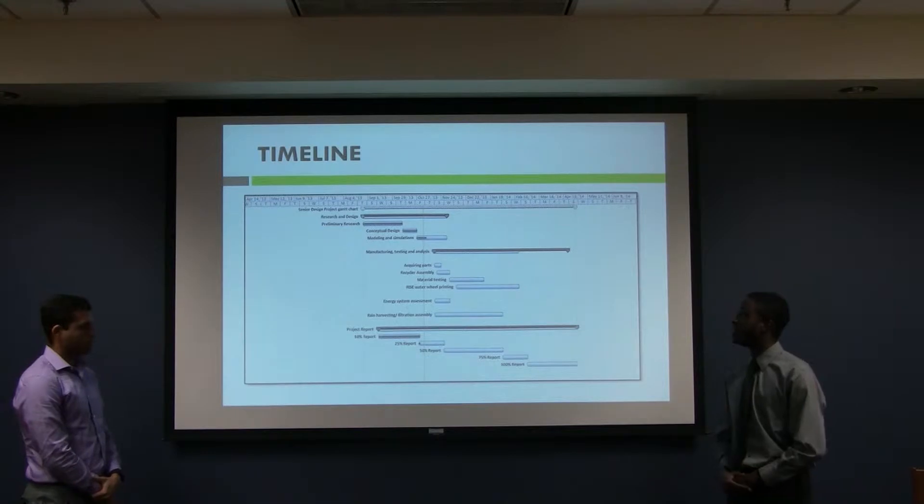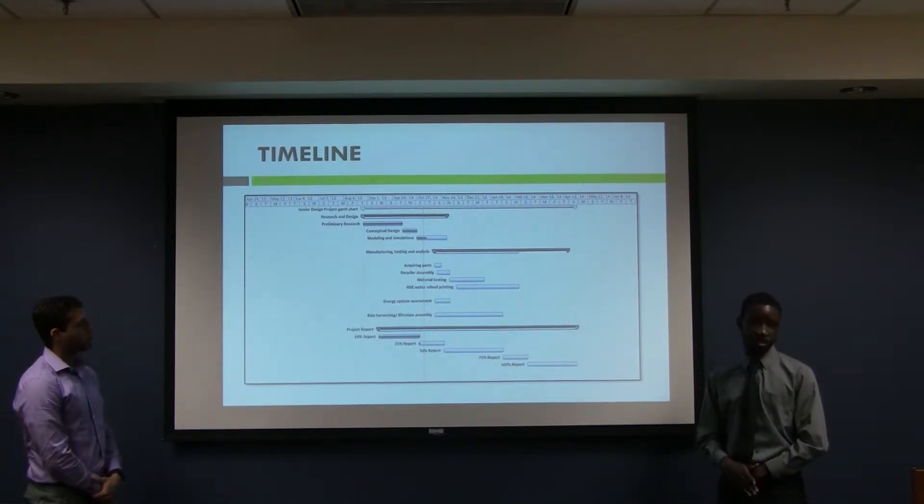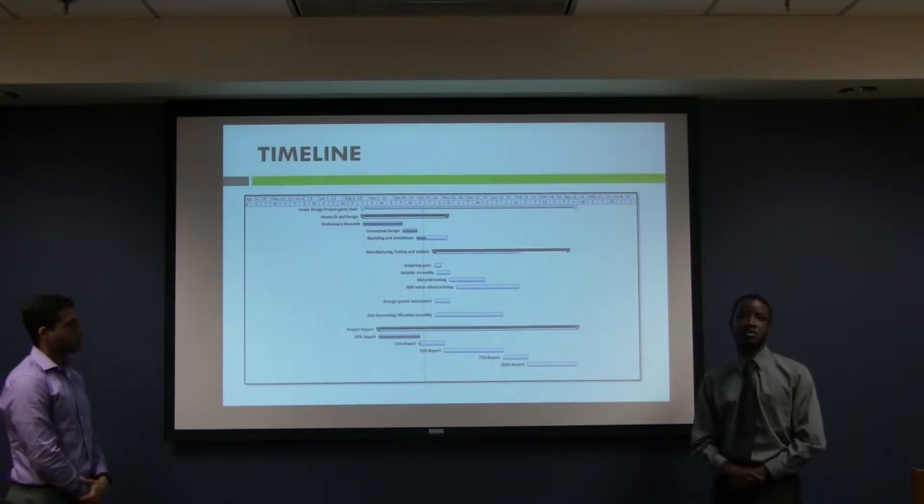This is our tentative timeline. We want to have the recycler built by the beginning of January so we can start testing as soon as possible.